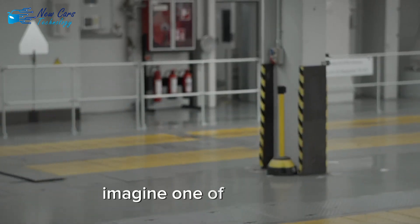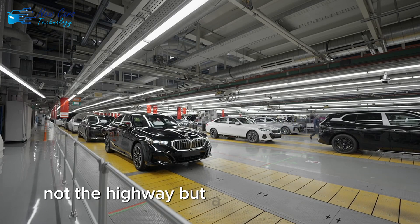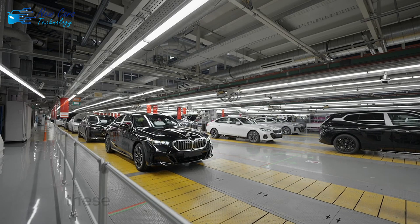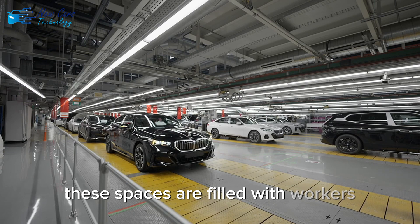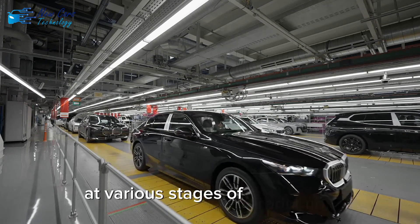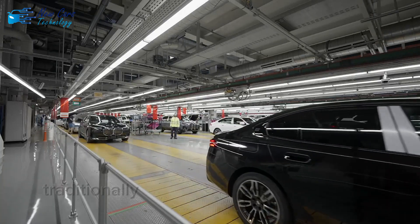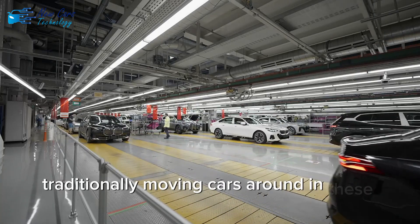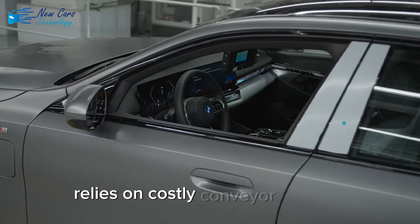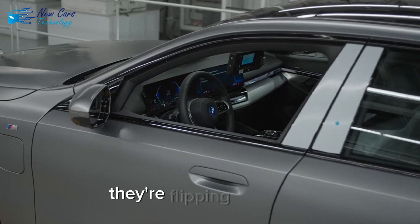Imagine one of the busiest, most complex driving environments in the world — not the highway, but a car assembly plant. These spaces are filled with workers, robots, machinery, and hundreds of vehicles at various stages of production, all packed into a tight space. Traditionally, moving cars around in these environments relies on costly conveyor systems or human drivers. But BMW, they're flipping the script.